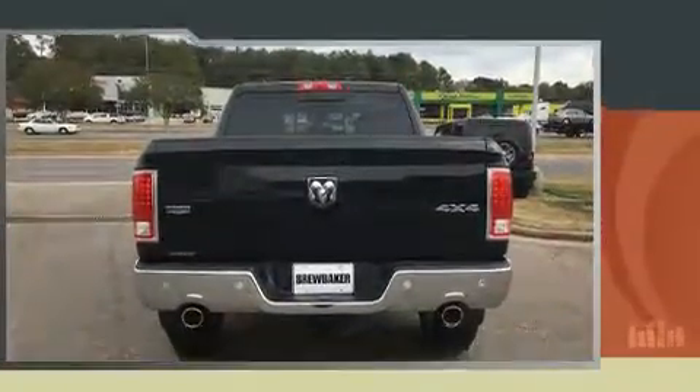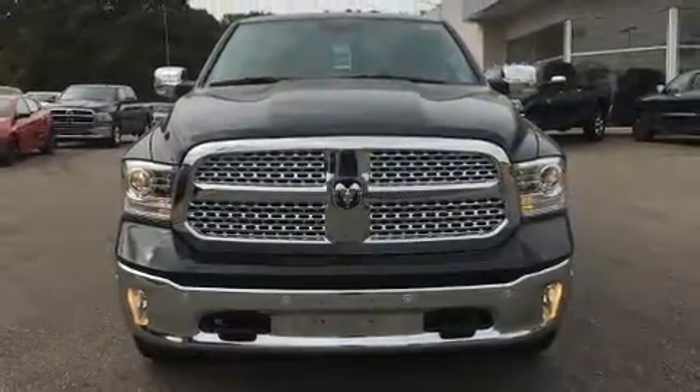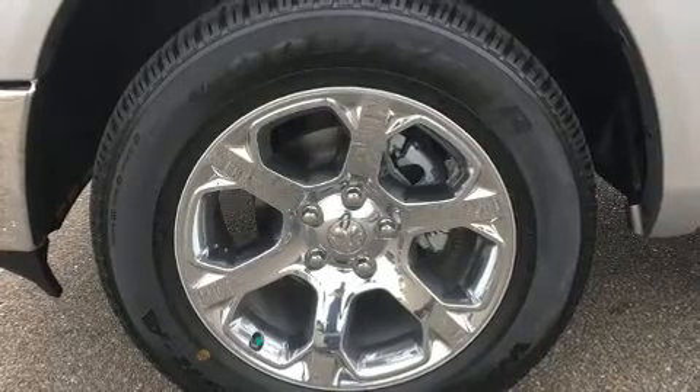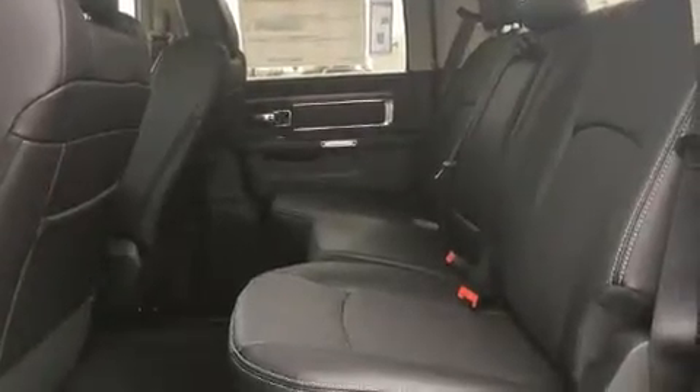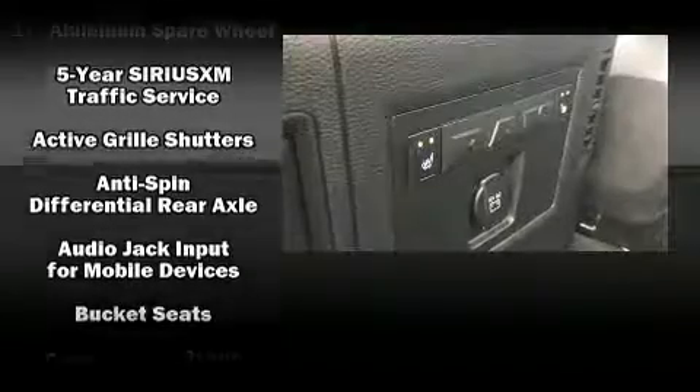It's equipped with tons of terrific amenities without breaking your budget, including leather upholstery, a built-in garage door transmitter, a power seat, an automatic dimming rearview mirror, heated and ventilated seats, rain-sensing wipers, a trailer hitch, and voice-activated navigation.